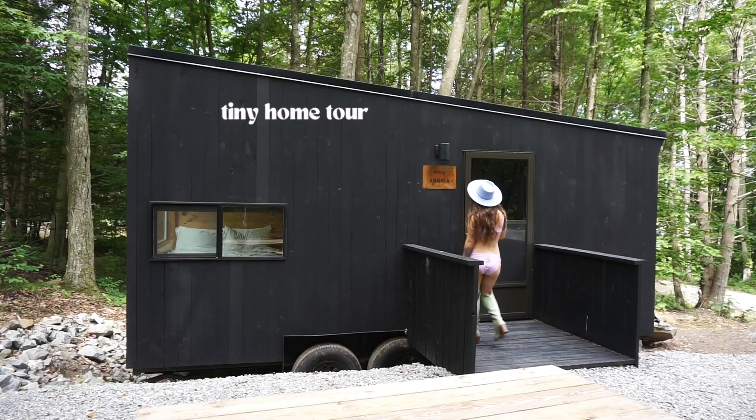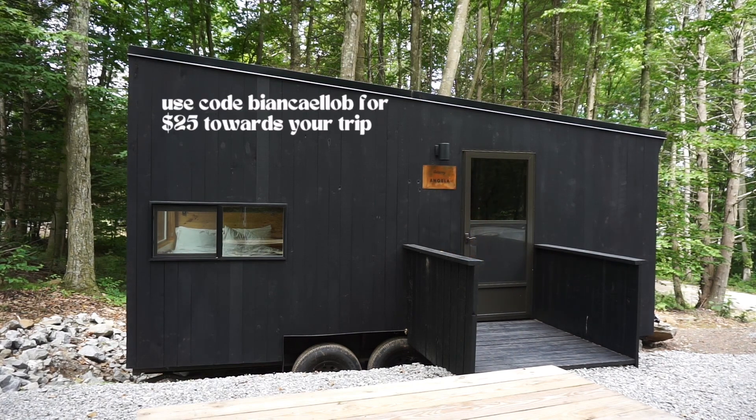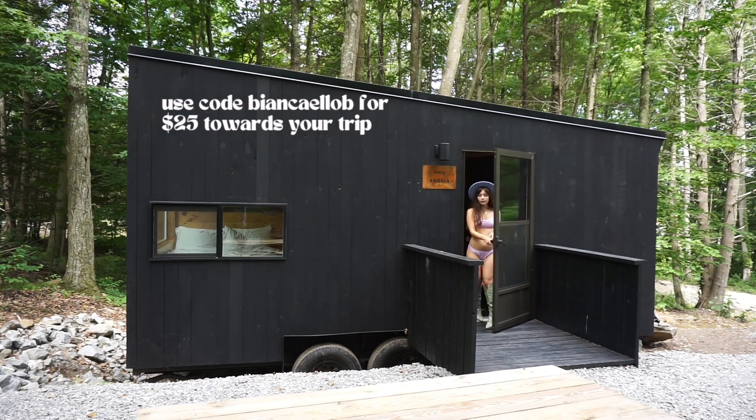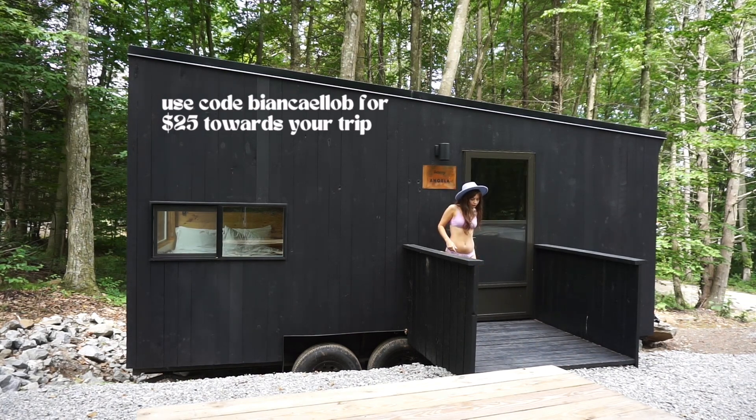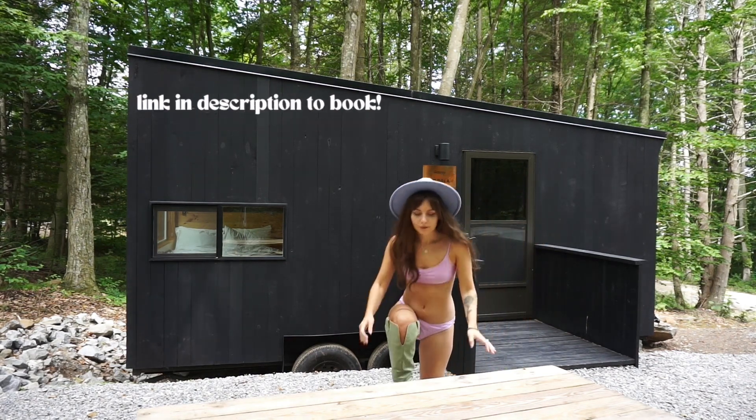Before we get into the video, I do want to let you know that this video is not sponsored by Getaway, but I do have a code to save you $25 on your next Getaway if you are interested in staying in a luxury tiny cabin like this. The code is BiancaLLB and I will have it also linked in the description.